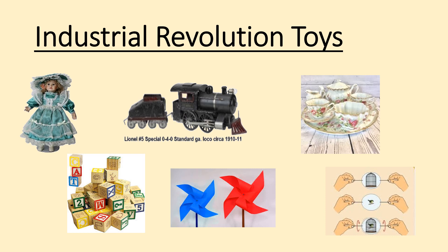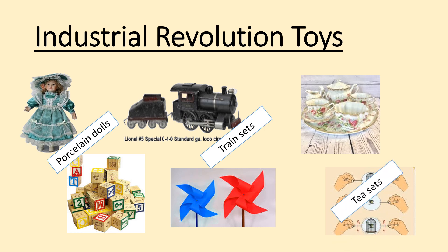In terms of toys in the Industrial Revolution, there is a massive split between rich and poor — because there's a massive split in society. Rich girls would play with porcelain or china dolls, though they're very fragile and easy to break. Rich boys would play with train sets, and because of the Industrial Revolution's focus on metal, a lot of these are made of metal for the first time. You've also got tea sets used to practice high society manners and etiquette.